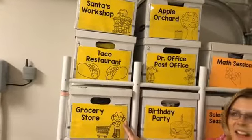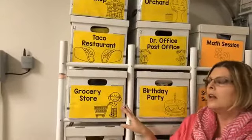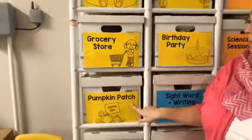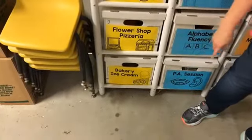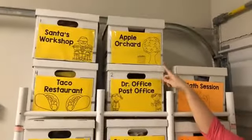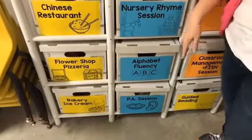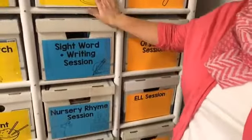Here I have some of my popular dramatic play kits and all the matching hands-on stuff that each dramatic play center needs. Up at the top we have Santa's workshop, then the taco restaurant, the grocery store, pumpkin patch, Chinese restaurant, flower shop, and pizzeria. Some boxes share if I can, because I have 22 of them. Bakery and ice cream parlor, apple orchard, doctor's office, post office, birthday party — and then we get into my presenting sessions. All the yellow labels are dramatic play and the others are sessions I present. Those from the Teaching Tribe might recognize some of these sessions.